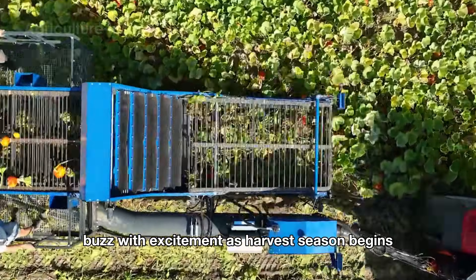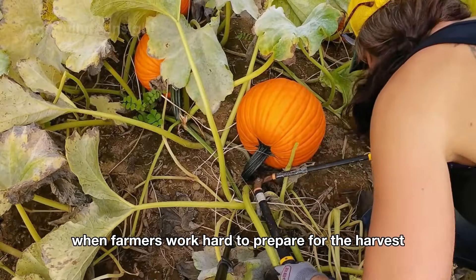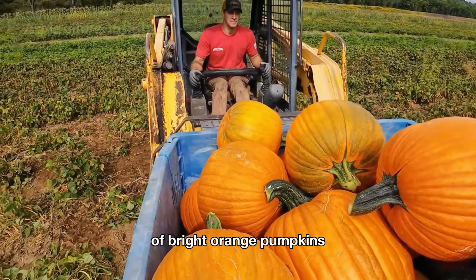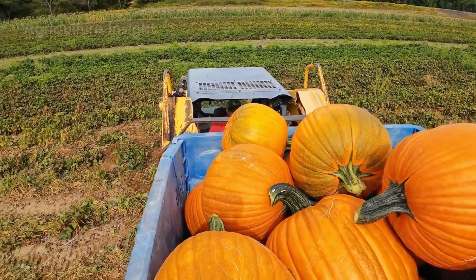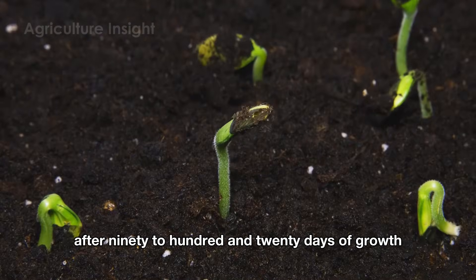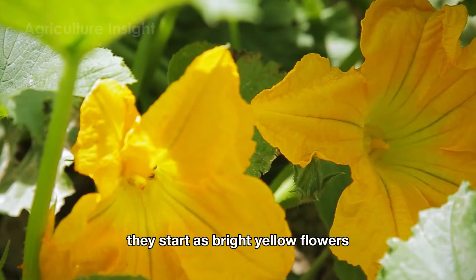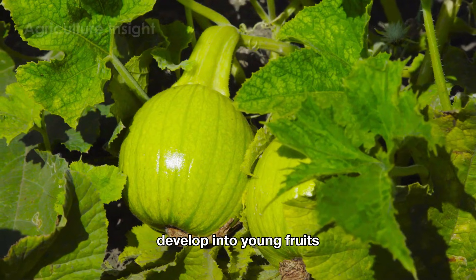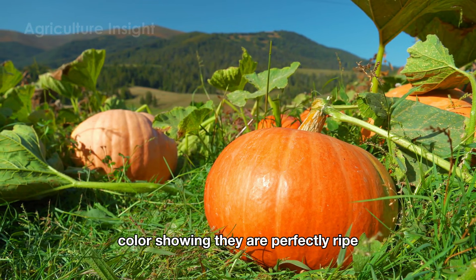This is a key time when farmers work hard to prepare for the harvest of bright orange pumpkins ready for the Halloween festivities. After 90 to 120 days of growth, pumpkins go through an incredible journey — they start as bright yellow flowers, develop into young fruits, and slowly turn into a vibrant orange color, showing they are perfectly ripe.